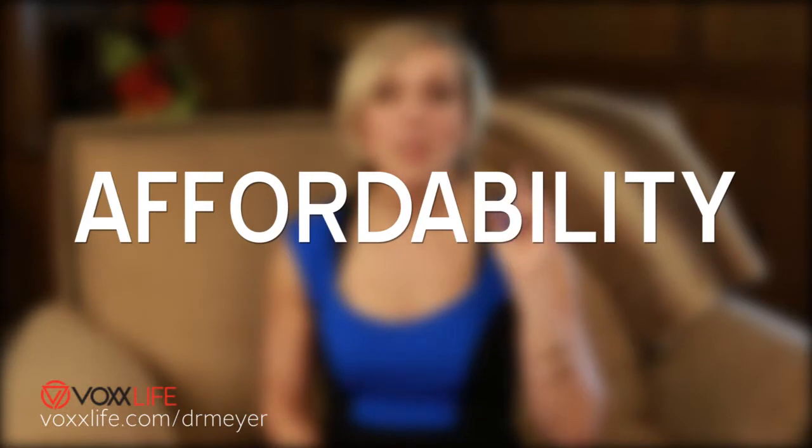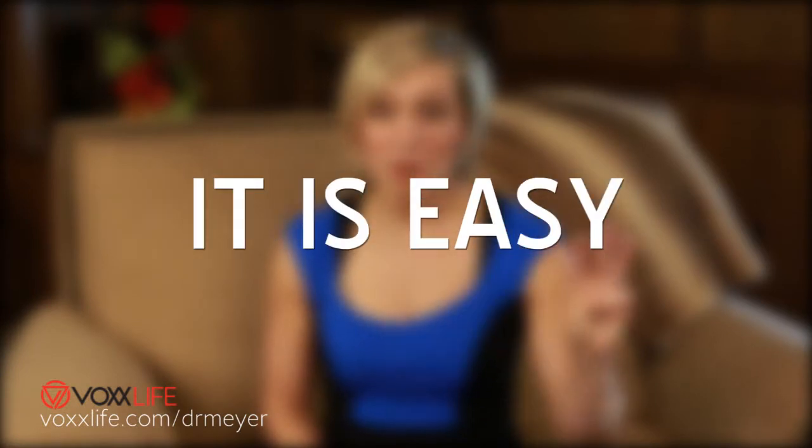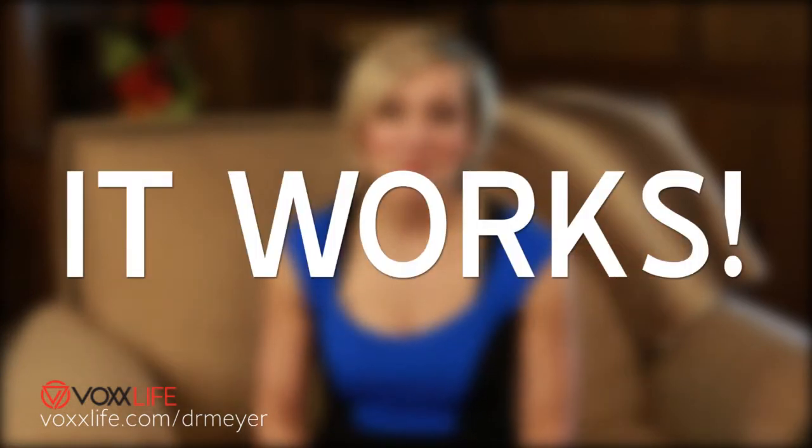It can be you, or you can personally train one of your team members to do the same. And number three, it freaking works. Once people start purchasing this, you're going to have a lifetime customer because the product basically speaks for itself.